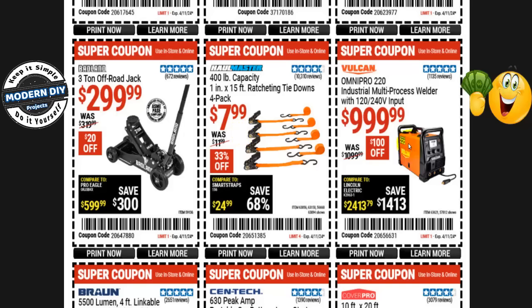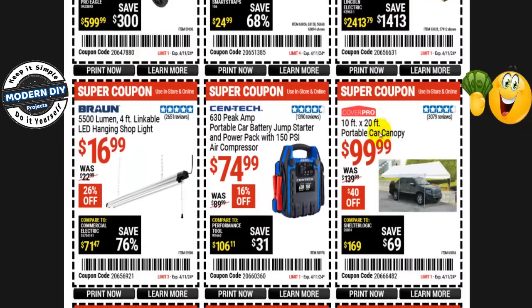The Vulcan Omni Pro 220 industrial multi-process welder with 120 and 240 volt input is $1,000 right now, normally $1,100 — save yourself $100. It's not going to be on sale at the Black Friday sale, so you're safe to buy this one if that's what you're looking for.